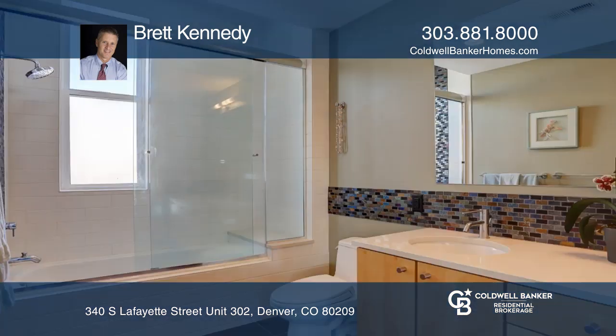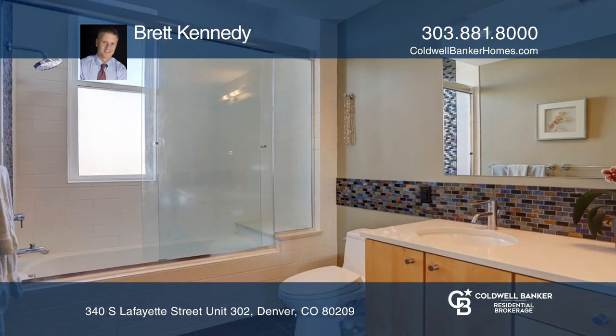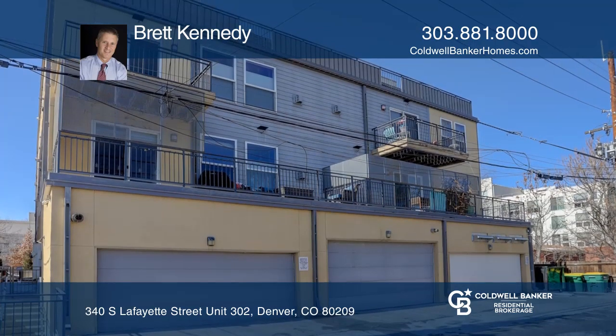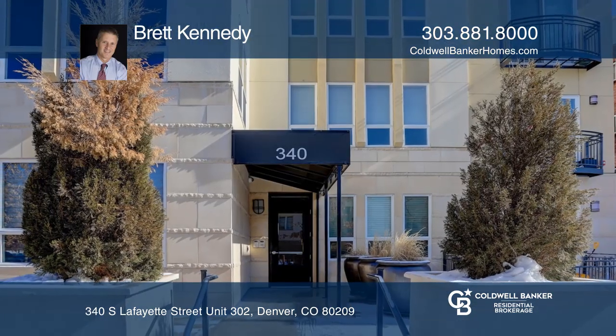There are two master bedrooms. This condo is complete with a private Juliet balcony and two private underground parking spots. Ready to take the next step in obtaining your future home? Contact Brett Kennedy to find out how.